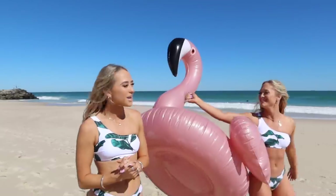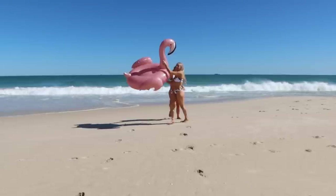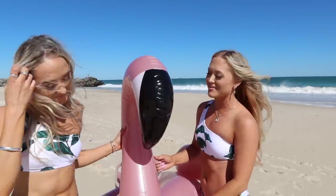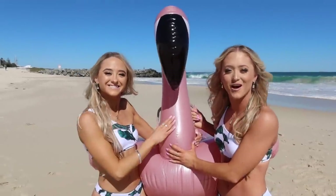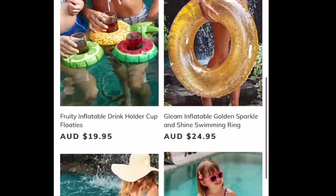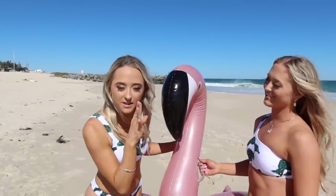Look what I found — he was just flying along and we grabbed him! Nice to meet our new friend. His name is Flamingo. This bad boy we also got from Cupshe — they have so many inflatables to pick from, and the link will be down below. We've also got another floatie, so stay tuned for that.